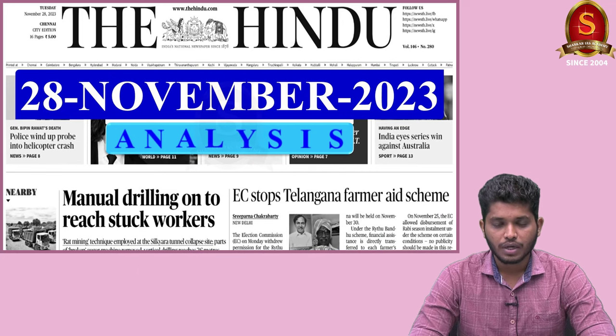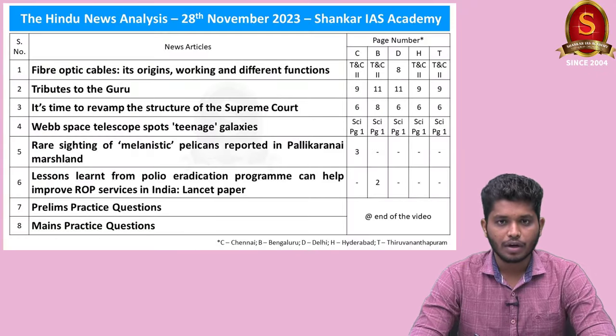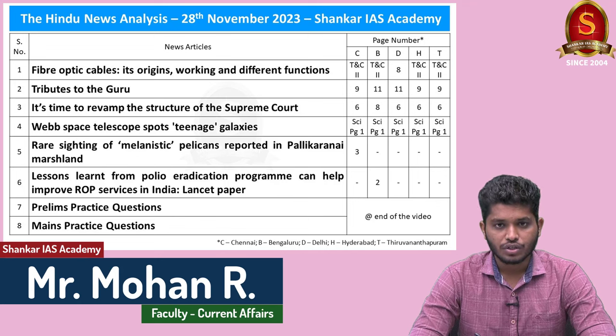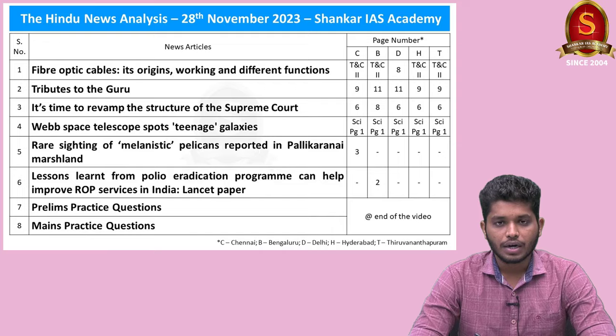Today I am going to cover important news articles from the Hindu newspaper dated 28th of November 2023. Displayed here is a list of topics that we will be discussing today. At the end of the video we will also have prelims practice question discussions, so try to watch the entire video. Now let us get into our first news article discussion.